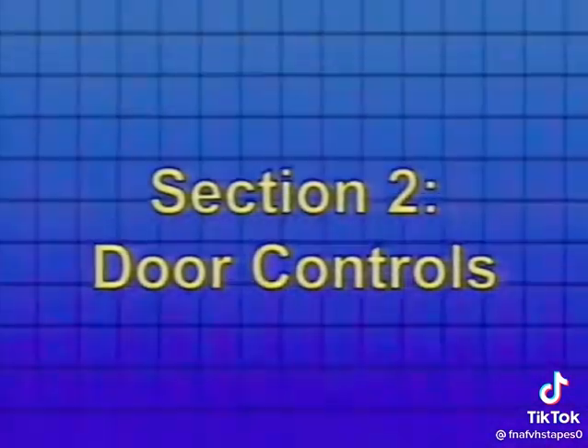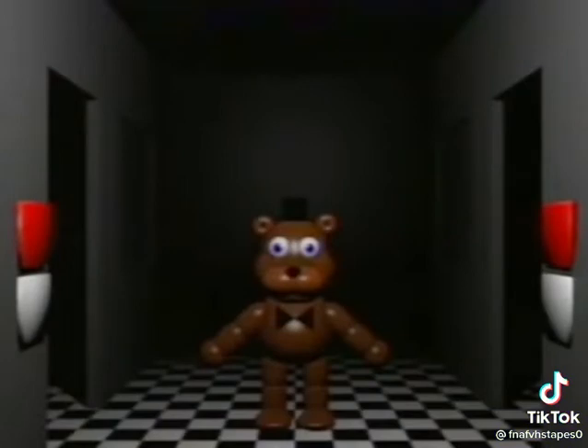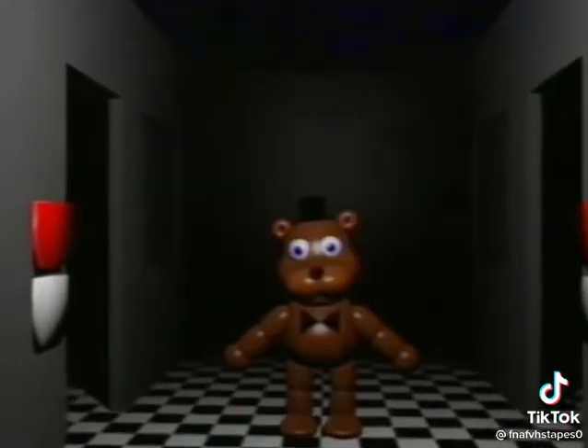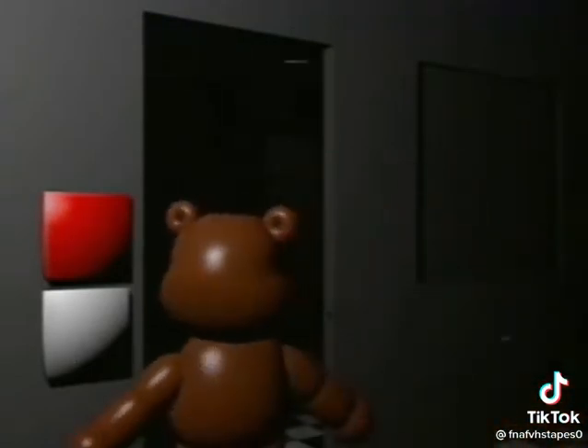Section 2: Door Controls. You might have noticed the two large doors to your sides and also your lack of a provided flashlight. You will need to use a flashlight with these specially engineered door controls. Pressing the white button will activate the light set outside the door, illuminating any possible dangers.